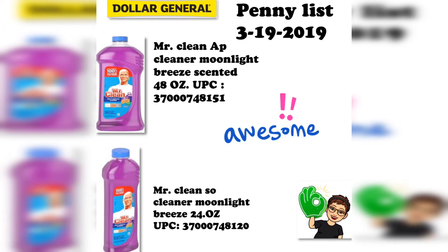I'm not 100% positive they'll ring up as a penny, so you just have to go and try it. If you get up there and for whatever reason it does not ring up a penny at your store, just ask them to kindly void the transaction because you thought it was on sale — they're usually fine with that.